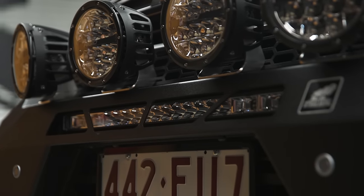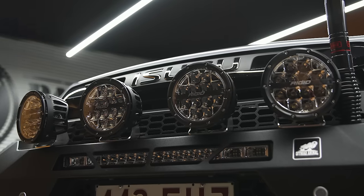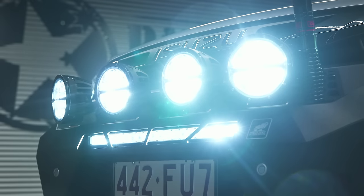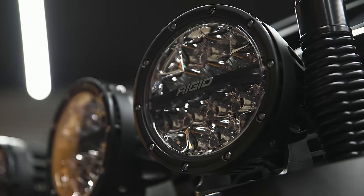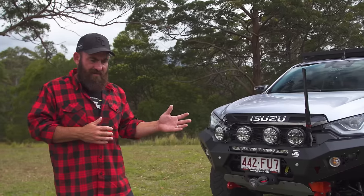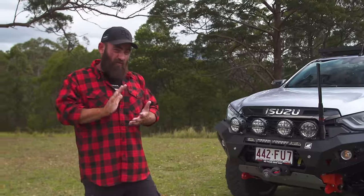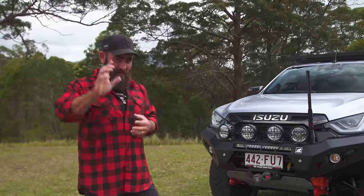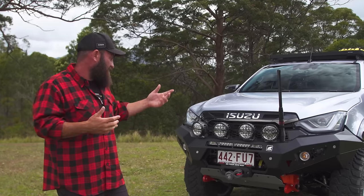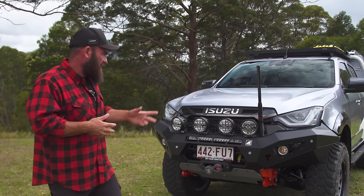Off-Road Animal LED light bar comes with the bar, and rigid six-inch lights. Rigid is a product I kind of fell into through travels in the United States — bolted them on and the light output is just unbelievable. Not really dominant in Australia yet, but I think Rigid is going to become a thing here, and I hope they do because they're an absolutely amazing product.